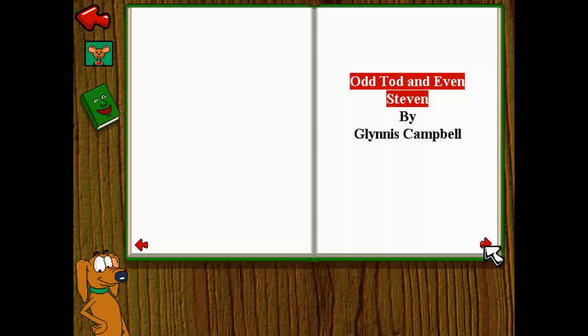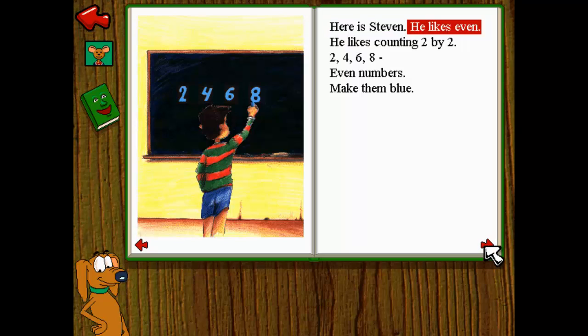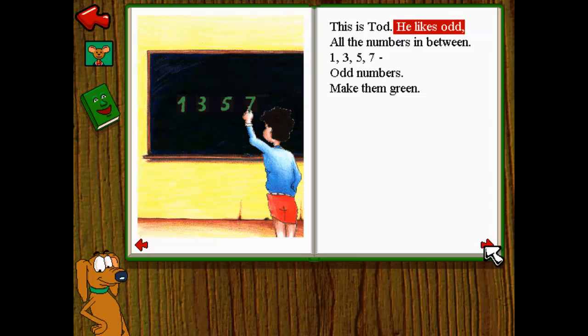Odd Todd and Even Stephen by Glynnis Campbell. Here is Stephen. He likes even. He likes counting two by two. Two, four, six, eight. Even numbers make them blue. This is Todd. He likes odd — all the numbers in between. One, three, five, seven. Odd numbers make them green.